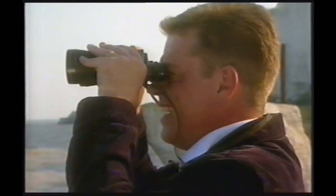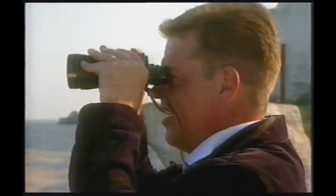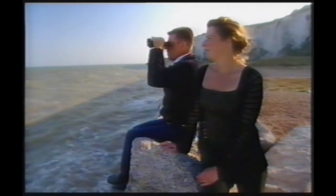Do you know, Claire, it was a clear day 60 years ago with the wind in the right direction — I'm pretty sure I'd be staring right into the eyeballs of the Germans.